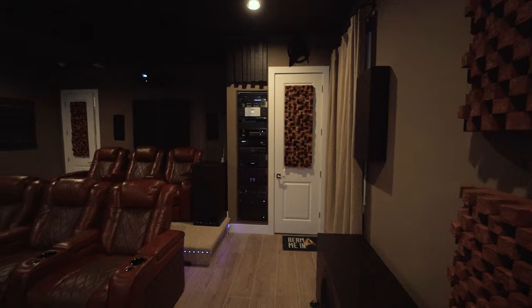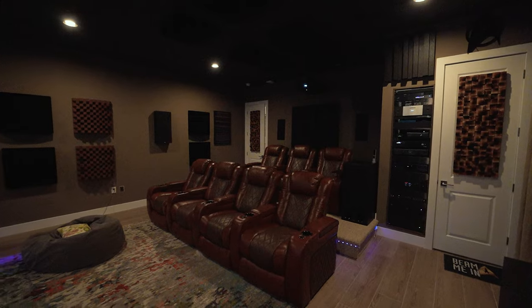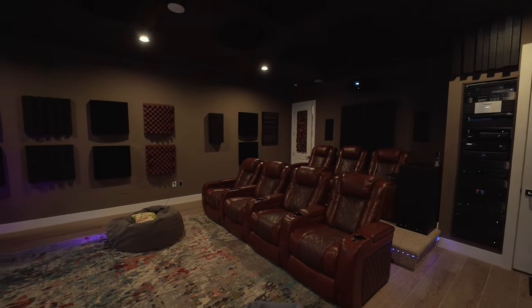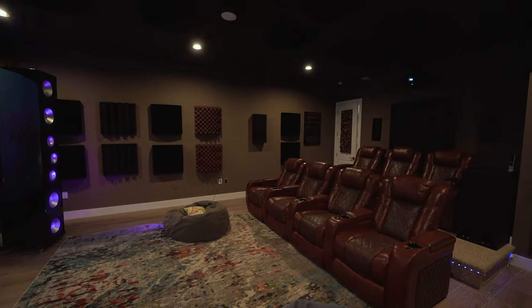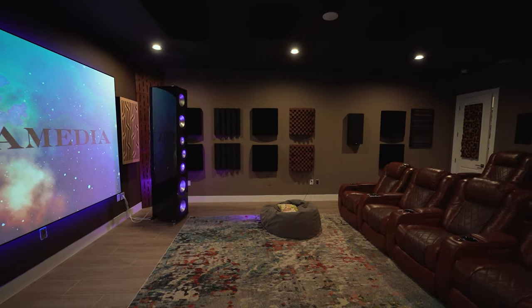I've got the matching center channel behind the screen as well, and it's at the proper height so the LCRs are all at the same listening plane. In my opinion, the most important surround speaker in a system are the side channels because our sensitivity to lateral sound is really high. These are the 821s, and they have basically a similar driver topology as the front three speakers minus one mid-range — so it's an 8-inch, then the AMT, then another 8-inch — and these are on-wall so they're really easy to just mount on a wall with a bracket.